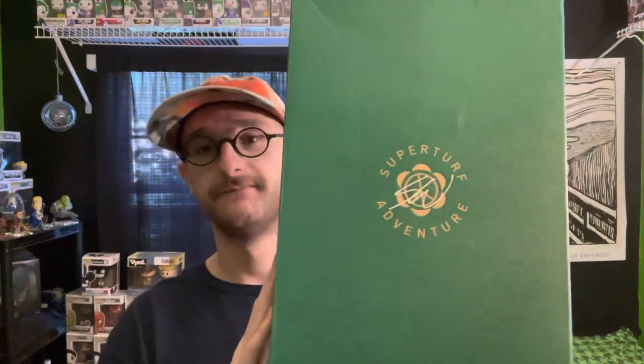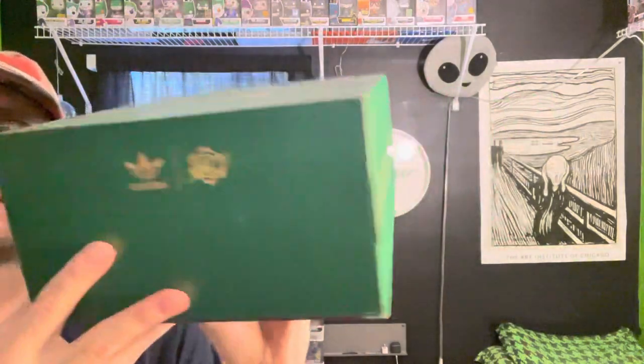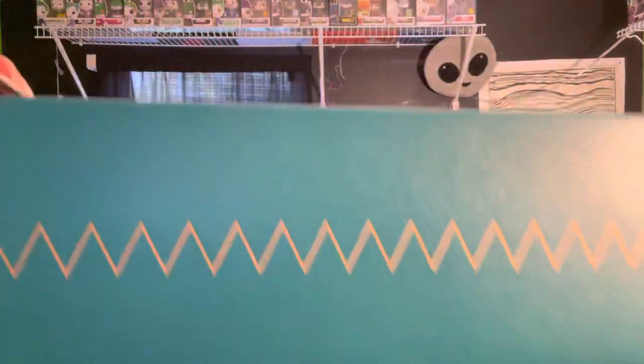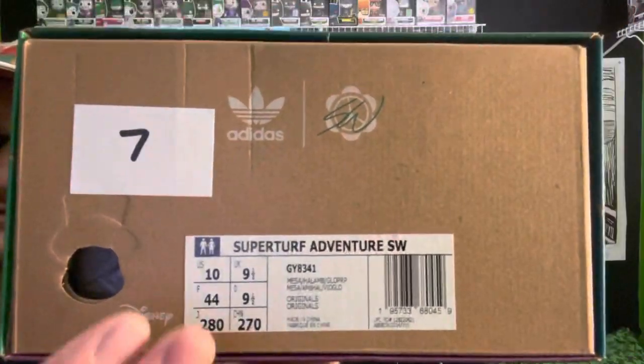The Super Turf Adventure — banger, I'm telling you. So this is the box: you get this nice wavy design all along the side, Sean Wetherspoon Adidas branding on another side, and a different wavelength pattern on that side. I got my pair from Saks Fifth Avenue — Super Turf Adventure, Sean Wetherspoon, size 10. The Superstars and the ZX 8000s I both got in size 10 and those fit pretty good.